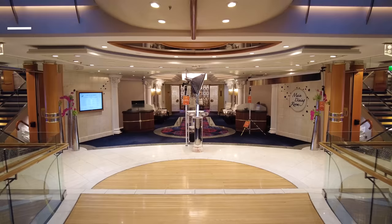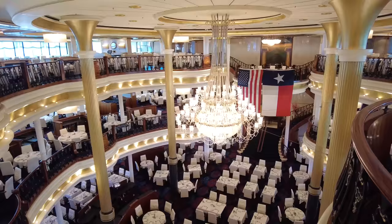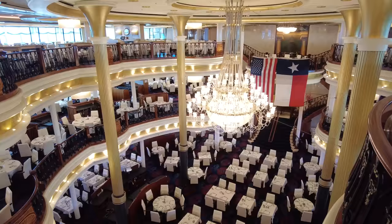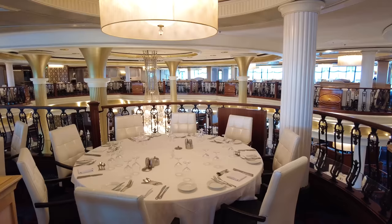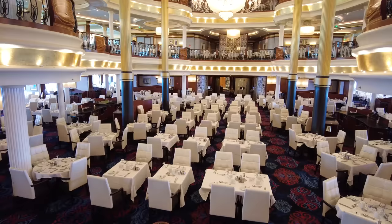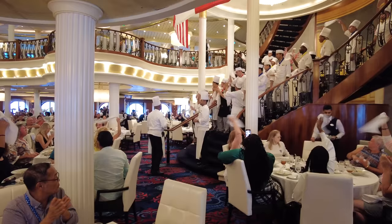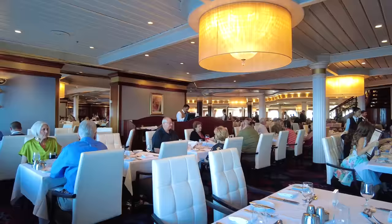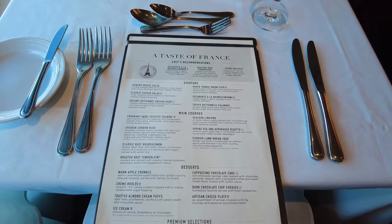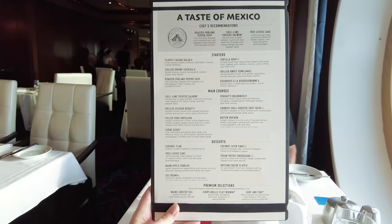The main dining room spans three decks — Decks 3, 4, and 5 in the back of the ship. It's open for breakfast and dinner every night of the cruise, and for lunch on sea days only. It's a beautiful, elegant space with a dress code that changes for dinner each night. When you book, you'll choose between traditional dining — same table, waitstaff, and time every night — or My Time dining, which gives more flexibility but may mean different table mates or waitstaff.